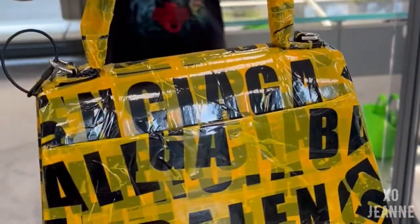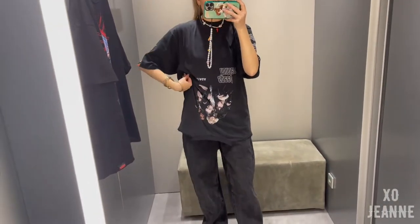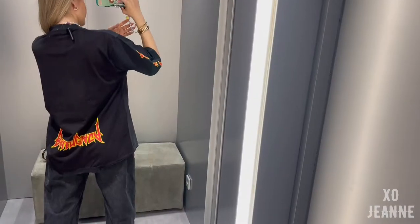And now two more fun pieces — because this exists: this is literally the Hourglass bag just wrapped in scotch tape, and this fun t-shirt that's upside down. I mean, Demna is something else, right?